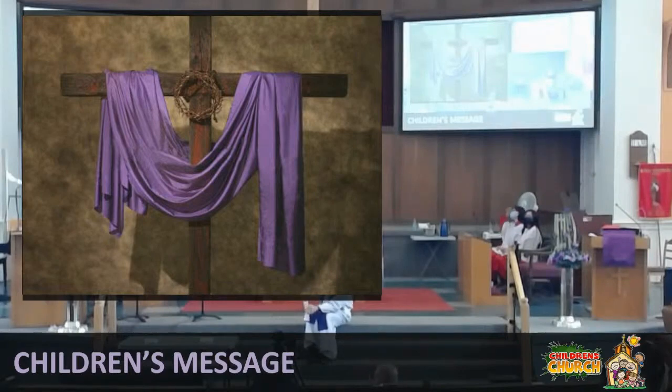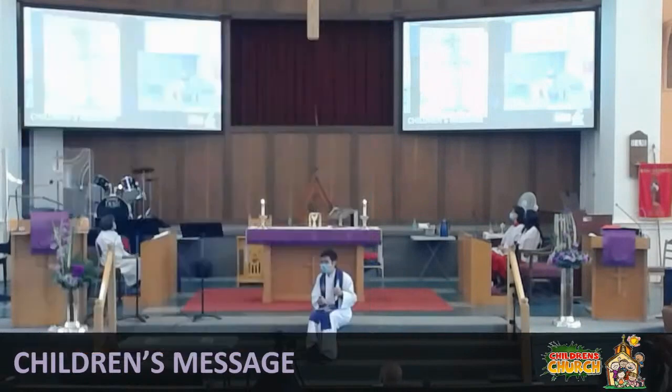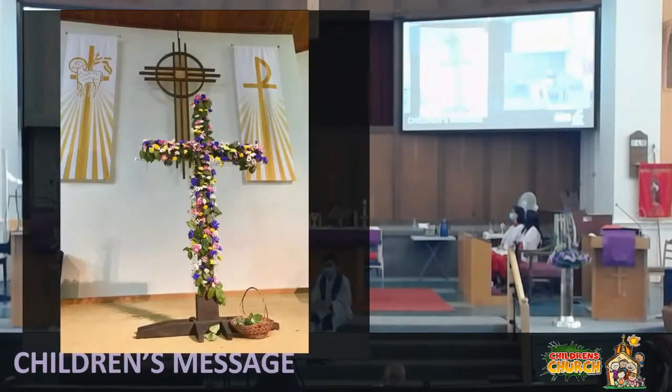So in some ways, we could say crosses are very difficult and ugly things. But I want to show you one more cross that's very, very different than this one. If this one is a bit ugly, then later on, some churches will put beautiful flowers all over a cross too. This is actually from Angie Poacher's church. And they turn a very ugly cross into a very, very beautiful thing.